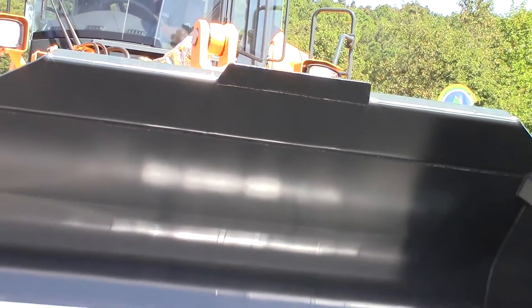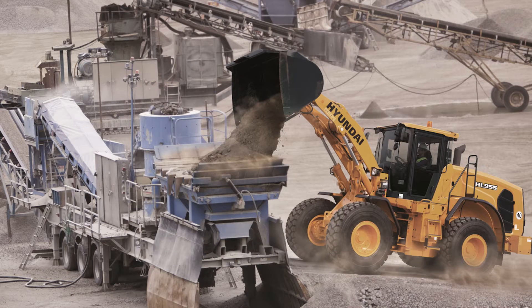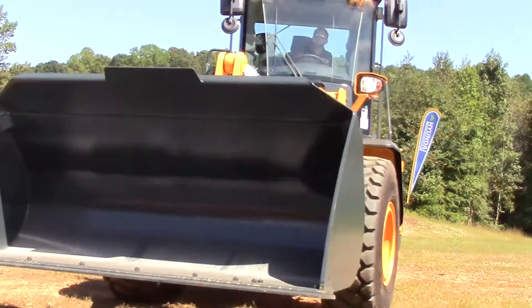Another great upgrade on our new wheel loaders is the improved load weighing system. The system now features additional functionality and, when calibrated, measures production load with a margin of error of plus or minus one percent.